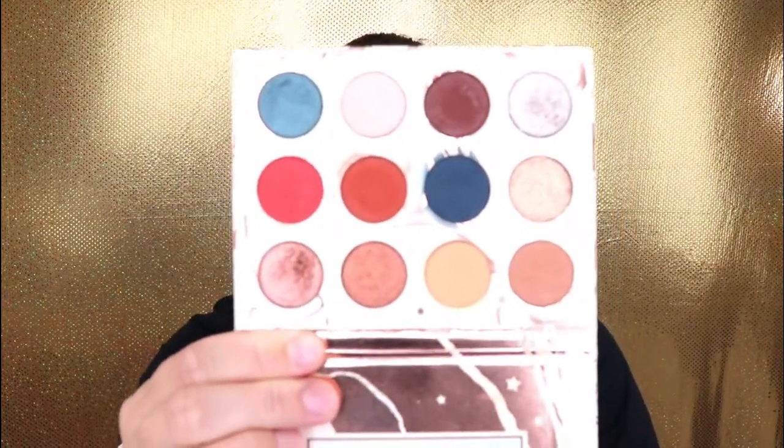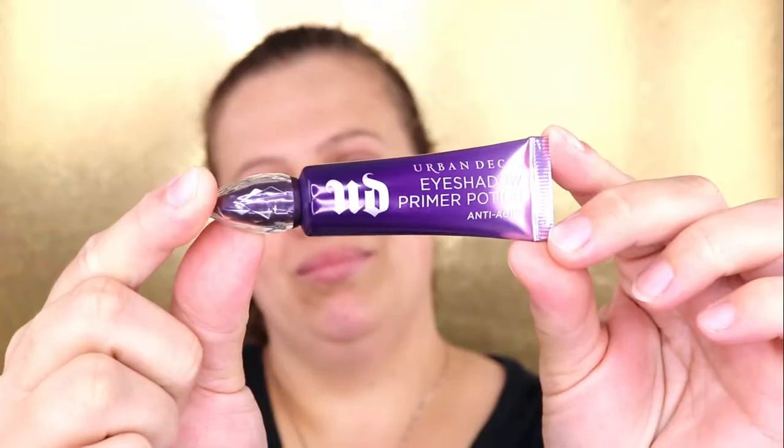This week we are bringing out the Dream Street palette from ColourPop. This was a collaboration with Kathleen Lights. ColourPop shadows are so awesome — they are really affordable and I love the quality. The packaging is always cute, ColourPop has some really amazing packaging. If you guys want to see how I created this look with this palette, then just keep watching!